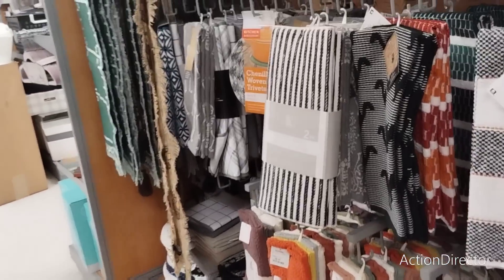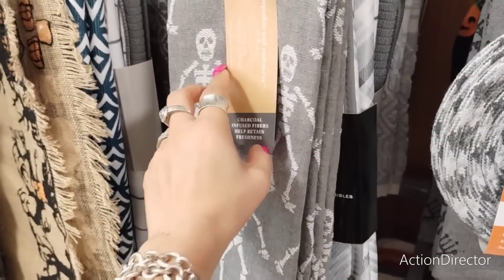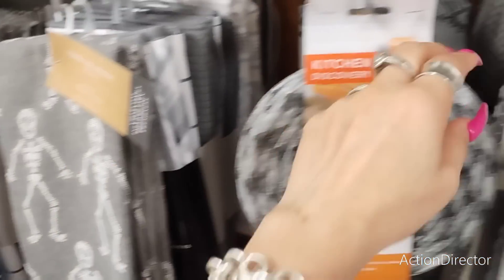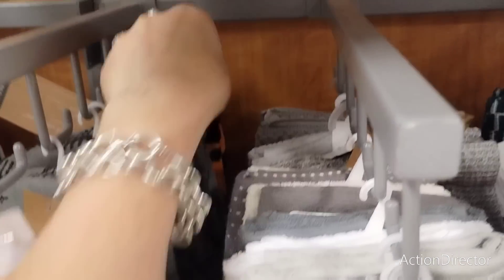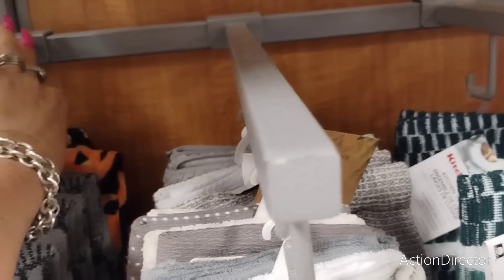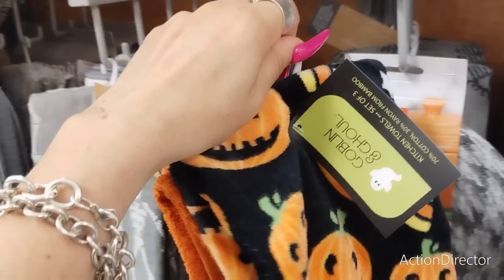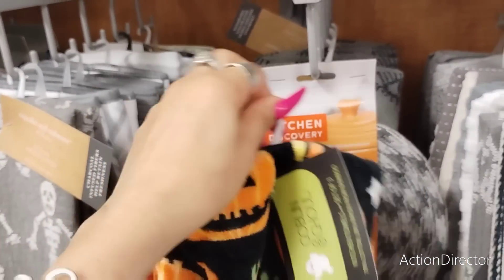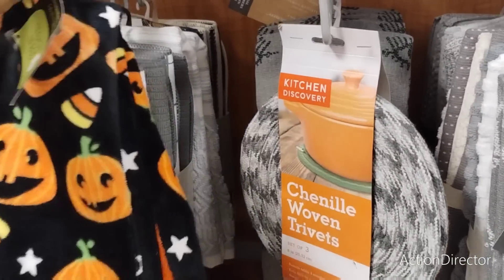It doesn't look like they have many Halloween towels - what they have is really limited. They have the skeletons at $7.99 and $16.99. I have to stop spending money - look at that, how am I not supposed to like that? $9.99 - oh, too cute.